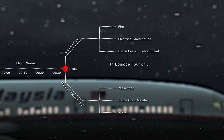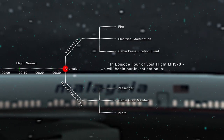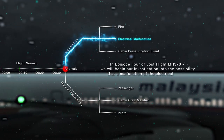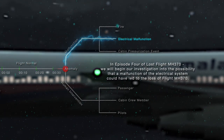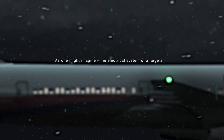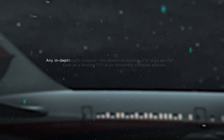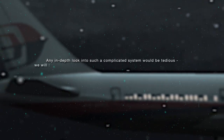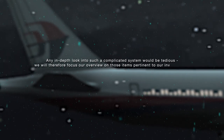In Episode 4 of Lost Flight MH370, we will begin our investigation into the possibility that a malfunction of the electrical system could have led to the loss of Flight MH370. As one might imagine, the electrical system of a large aircraft such as a Boeing 777 is an extremely complex system. Any in-depth look into such a complicated system would be tedious. We will therefore focus our overview on those items pertinent to our investigation.